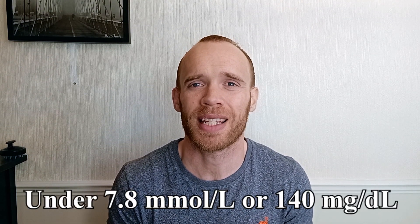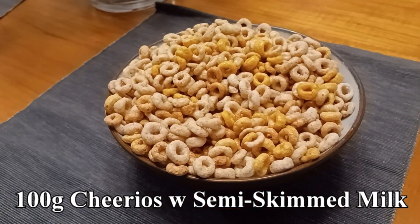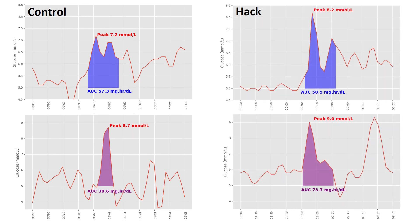For context, it's generally best to keep under 7.8 millimoles per litre — 140 in American units. Research has also shown that two people can eat exactly the same food and have a completely different glucose response. For cereal, we opted for Cheerios and semi-skimmed milk, quite a decent portion. I peaked at 7.2, my wife went up to 8.7 but came down very quickly, meaning my AUC was actually higher. Adding in half a teaspoon of cinnamon, said to help curb your blood sugar, actually made mine worse, rising to 8.2. My wife hit 9.0 with over twice the AUC of the first bowl.